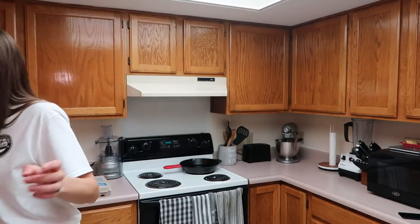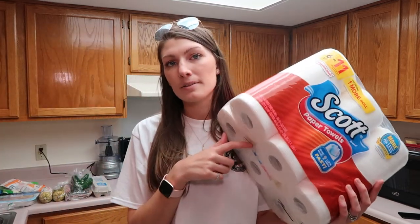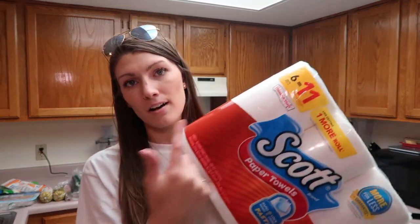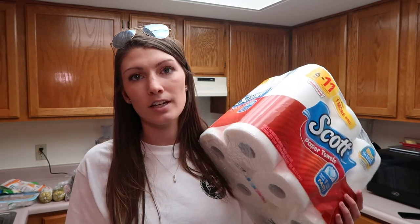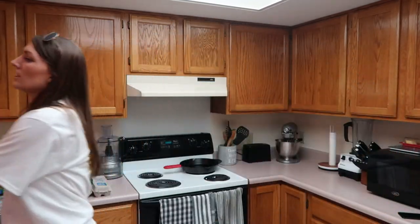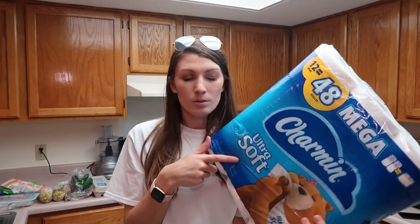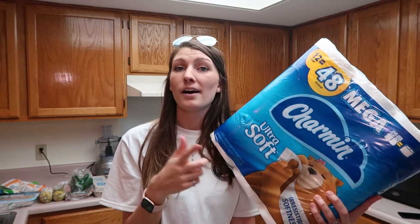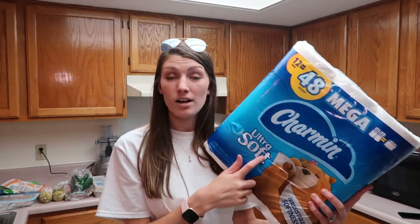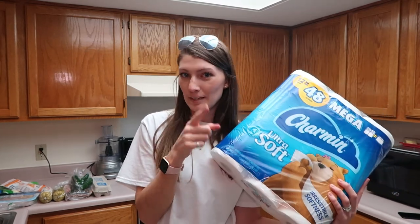The last couple items are just some things we needed to restock on. I needed paper towels — in our household we're not picky on the brand, we don't really care, so I just buy whatever's cheapest, which was the Scott brand. And then I also stocked up on toilet paper. We are picky on toilet paper — my husband knows if I buy any other brand besides Ultra Soft. If I buy the Strong he complains and can tell right away. Is anyone else's husband super picky when it comes to toilet paper?